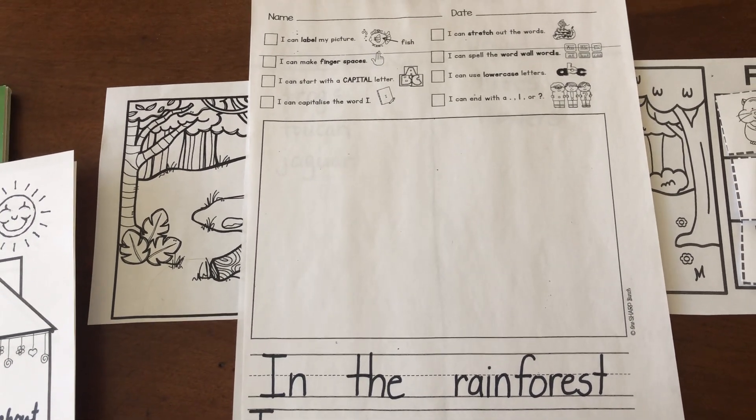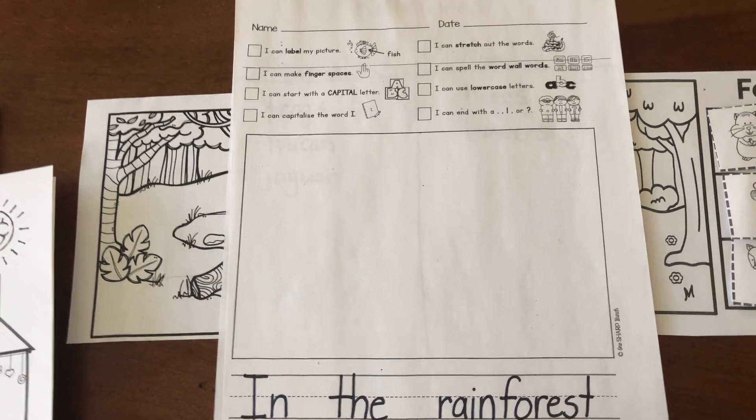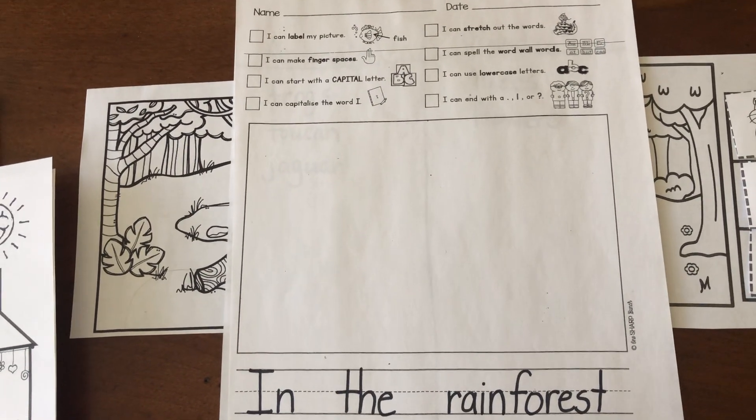You keep learning about that rainforest. Have fun, boys and girls, and we'll see you soon.